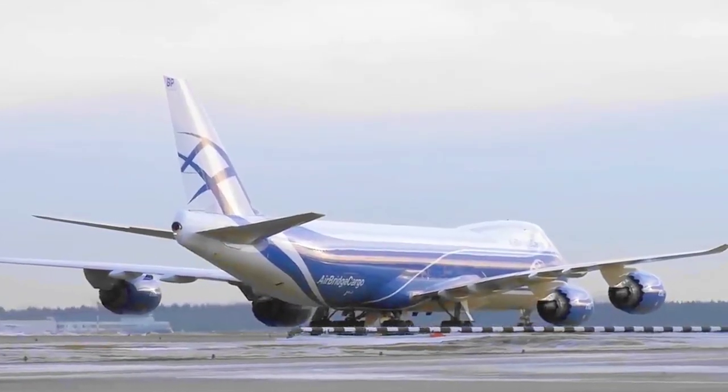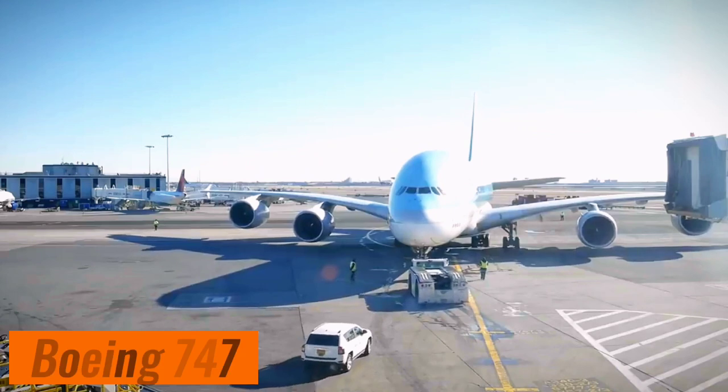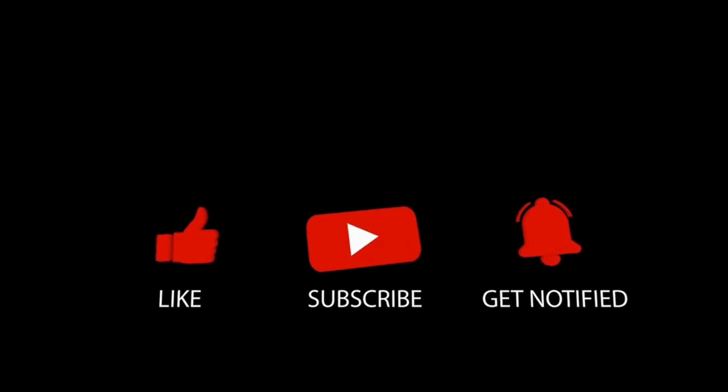Hey everyone, welcome to our channel where we explore the fascinating world of aviation. If you're a fan of airplanes, you won't want to miss this video. Today we're taking you inside the Boeing 747, one of the most iconic jumbo jets in history. Join us for a behind-the-scenes look at this incredible plane, and don't forget to hit that subscribe button so you never miss a new video.